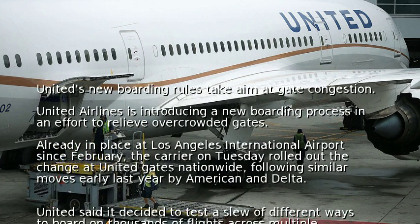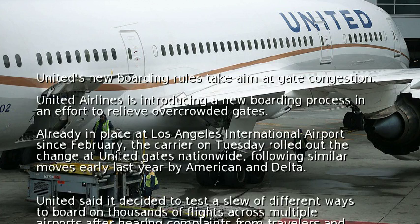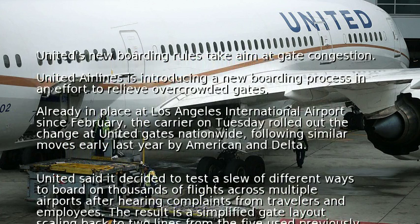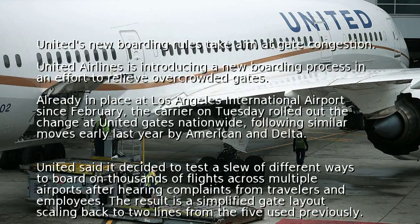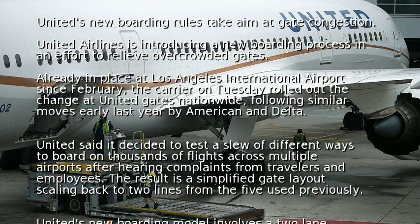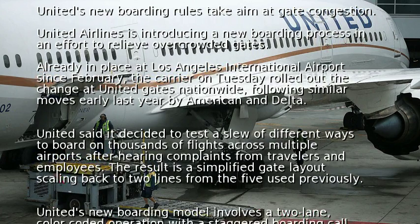United said it decided to test a slew of different ways to board on thousands of flights across multiple airports after hearing complaints from travelers and employees. The result is a simplified gate layout scaling back to two lines from the five used previously.